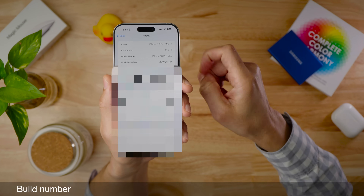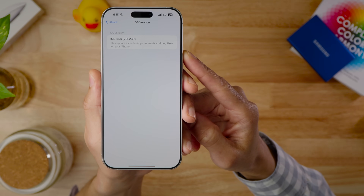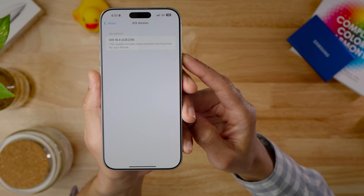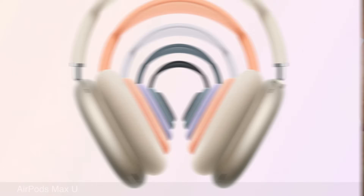The build number for the 18.4 release candidate is 22E239, and it'll probably be the same build number that ships next week. Fun fact: this is the first time I've seen Apple actually label it as 'release candidate.'